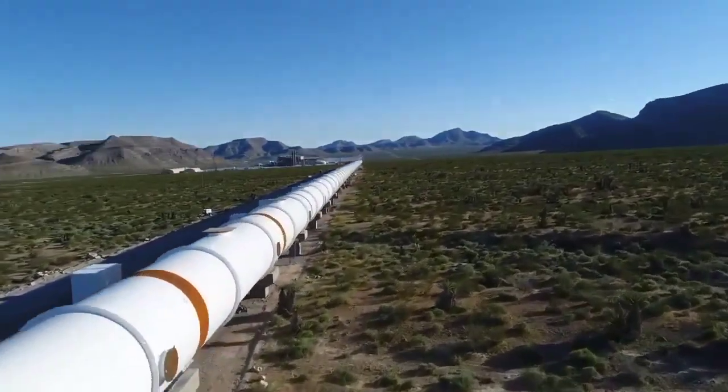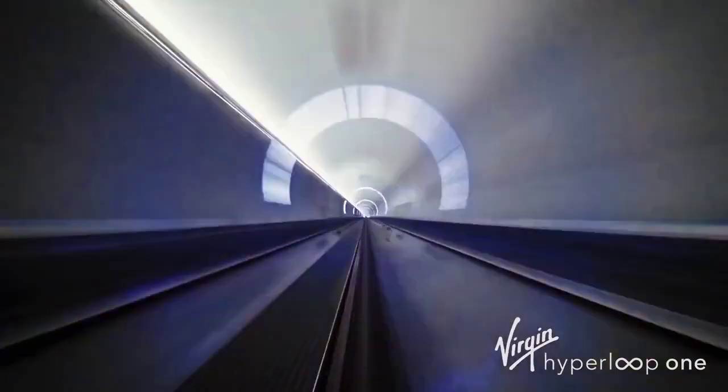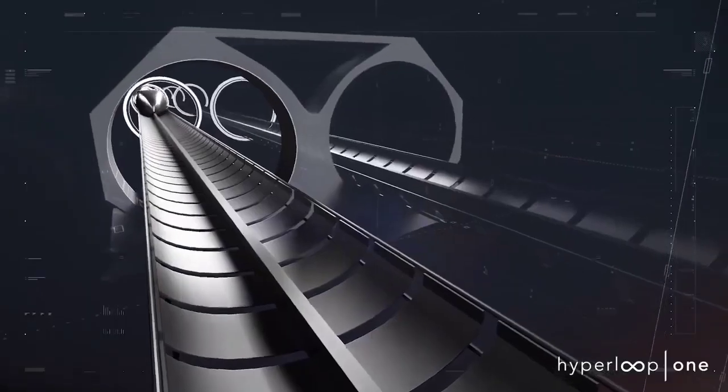While the Hyperloop is still in the testing and development phase, these milestones are promising signs that it may eventually become a practical and revolutionary mode of transportation.